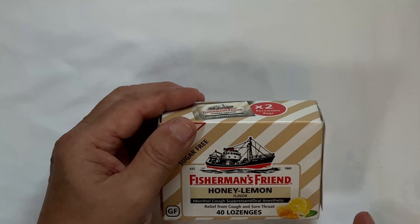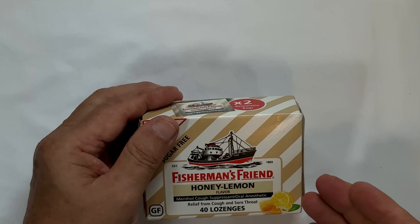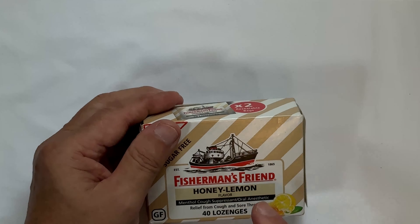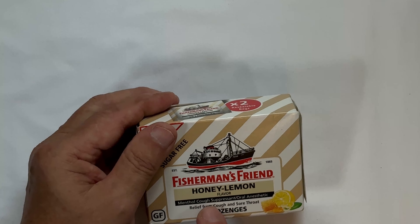If you're looking for something to cut the crud out of your throat, to stop the cough, to soothe your throat if you've got a sore throat, I have been using Fisherman's Friend for a year or two now, and it really, really helps.